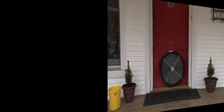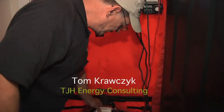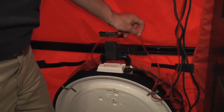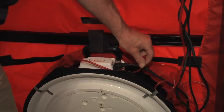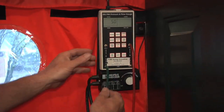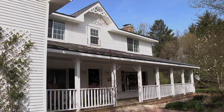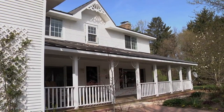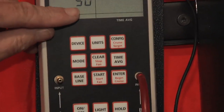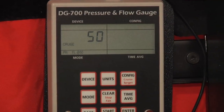We've got the pressure hose now attached to the fan. This is going to give us the actual cubic foot per minute flow rate of the house. On the other side, we've hooked up our reference hose to the outside. This channel is telling us the house pressure versus the outside, which is important because we're trying to hit minus 50 on here for our test standard — a national test standard with a blower door.